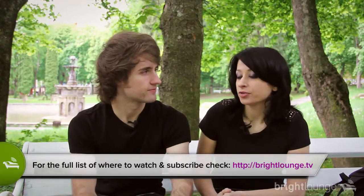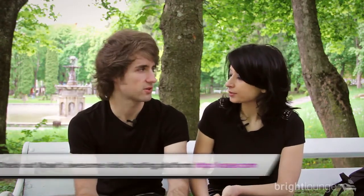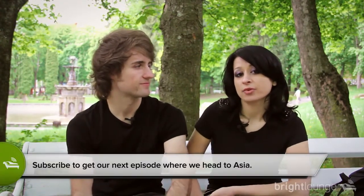That was pretty much it for the second episode of Bright Lounge. We'd like you to comment and send suggestions regarding our interviews or topics. You can find us on YouTube, Miro, iTunes, and several other channels. Thank you very much to Vazar, our partner and video host — they allow us to have iOS-optimized streaming so you can watch this on your iPhone or iPad. They have a lot of great features. Check it out for your own podcast. Until next time, we wish you the best — travel a lot and keep in touch with us. See you soon.